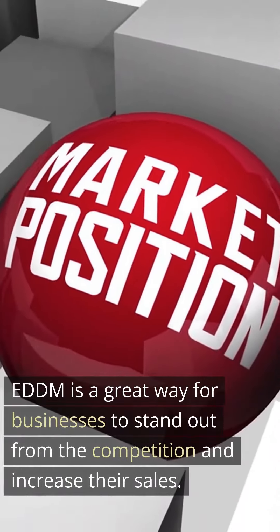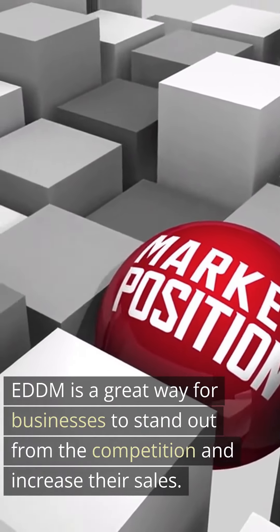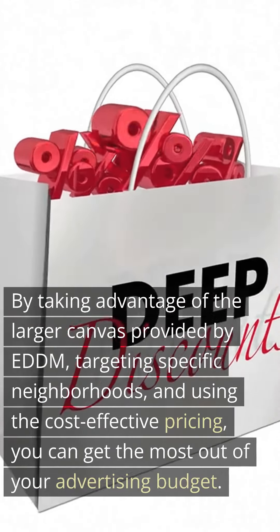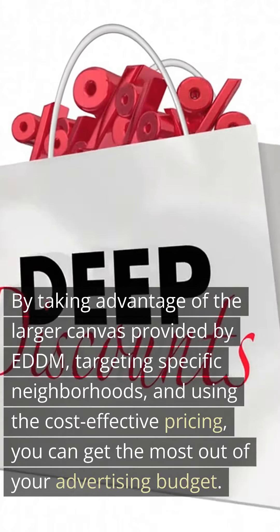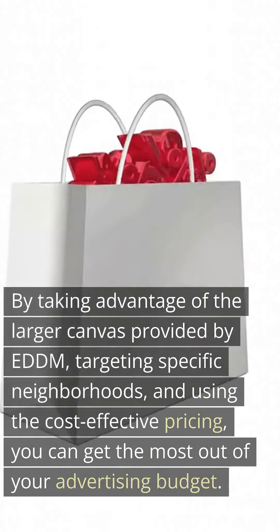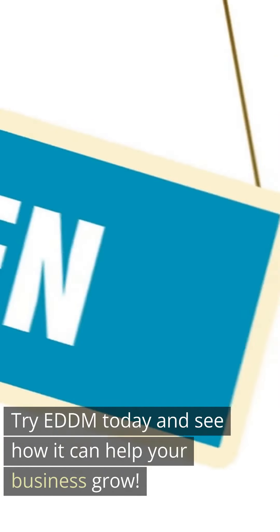EDDM is a great way for businesses to stand out from the competition and increase their sales. By taking advantage of the larger canvas, targeting specific neighborhoods, and using the cost-effective pricing, you can get the most out of your advertising budget. Try EDDM today and see how it can help your business grow.